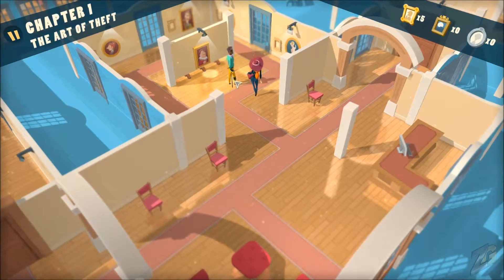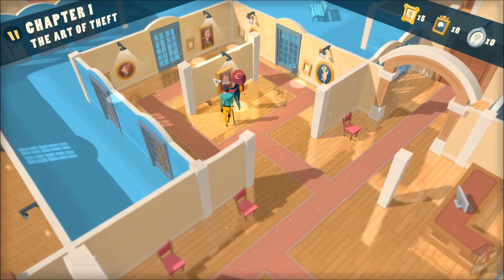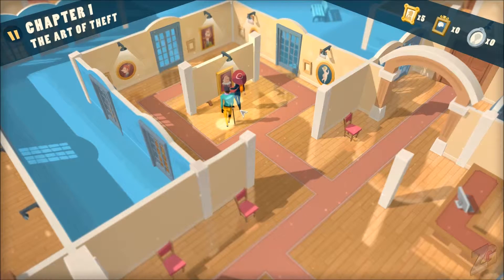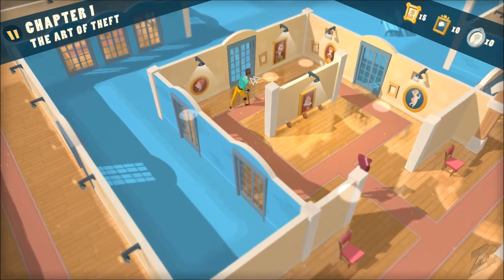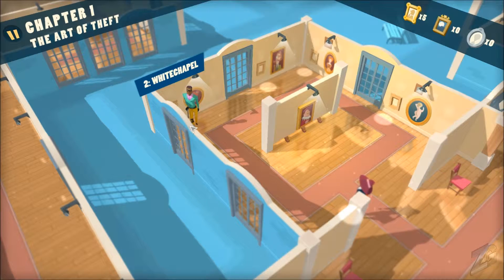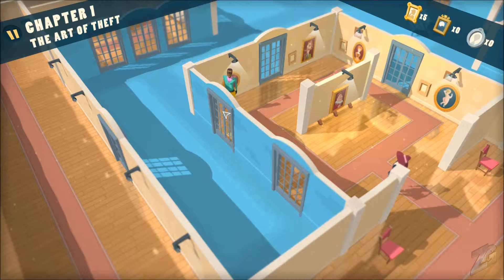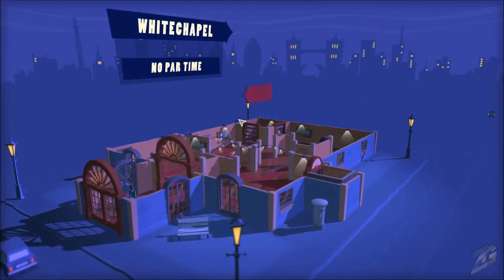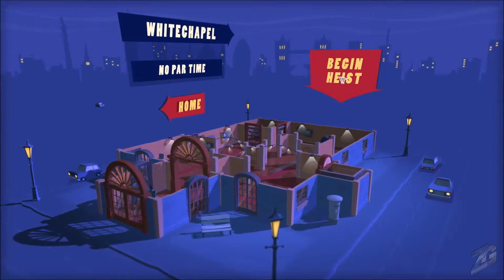We'll take Harry and start off on — I believe it was called Osborne Street. Nope, okay. Harry doesn't get to do that one. I guess we start here — there it is: Whitechapel. The Marvelous Harry, chapter one, Whitechapel. Here we go. Oh, it's dark out here. No part-time. Lovely, let's begin.